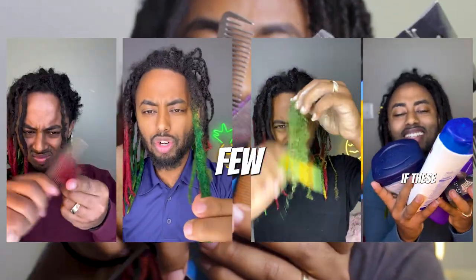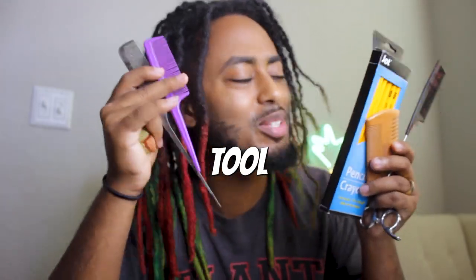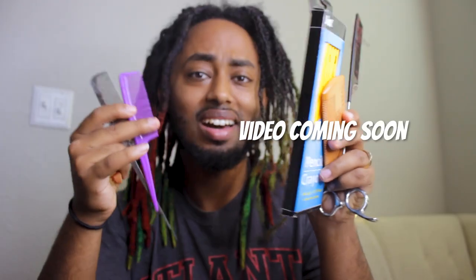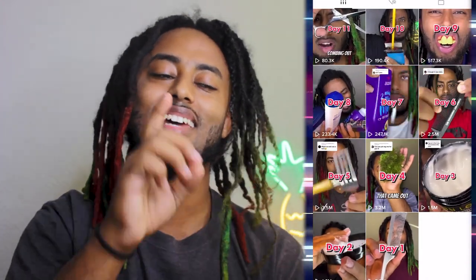I've been combing out my hair with these for the past few days including this right here, and I'm gonna be ranking the past seven days. We used scissors and like I mentioned in the last video, I'm gonna be picking ten winners for the giveaway we're doing today. So stay tuned for the announcement. I think my first choice would be day six, so let's check out day six.